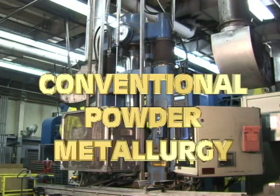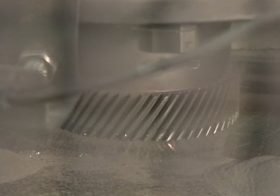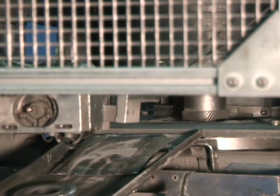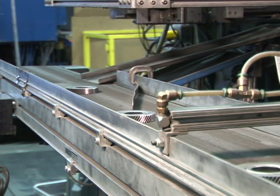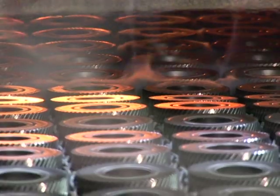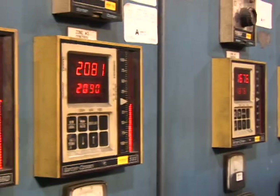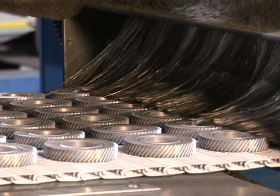Conventional powder metallurgy, commonly referred to as press-and-sinter PM, produces finished parts by shaping metal powder within custom dies under tremendous pressure on sophisticated compacting presses, yielding what are called green compacts, which hold their shape through a mechanical bond of the particles sufficiently strong to allow them to be handled, then heating the parts in furnaces with highly controlled atmospheres to a temperature below the metal's melting point — a process known as sintering — to impart the component's metallurgical properties.